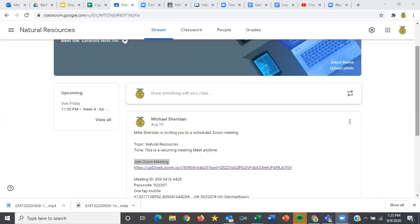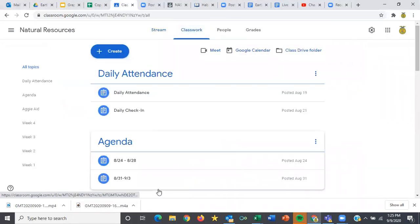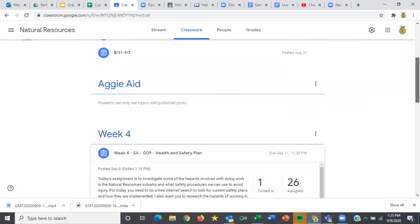So this is our Google Classroom, just like always. Our Zoom link is in our stream. In our classwork section, every single day, I need you to go in and do your daily attendance and your daily check-in. So if you haven't done those yet today, please get those done for every single one of your classes.